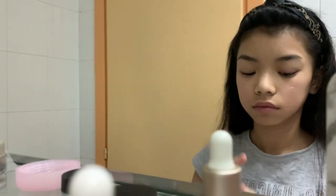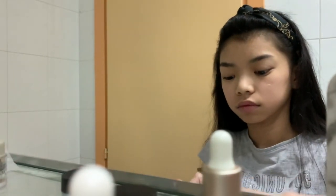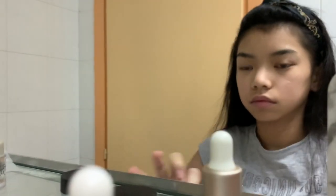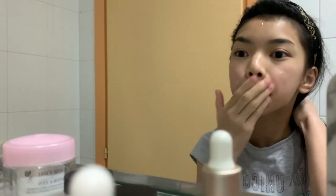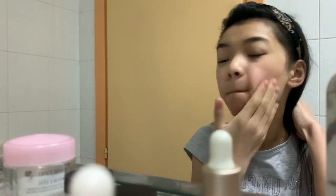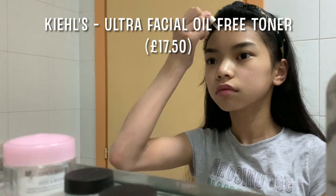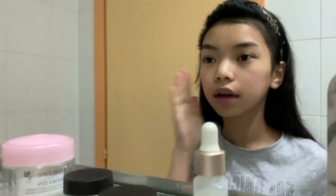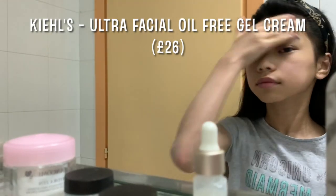Now on to skincare and makeup. I did show this on my day one vlog but if you haven't seen it, here it is. Please go check out my day one vlog. I'm washing my face with the Kiehl's Blue Herbal Cleanser Treatment. Next I'm using the Kiehl's Ultra Facial Oil Free Toner. And lastly for the skincare part, I'm using the Kiehl's Ultra Facial Oil Free Gel Cream.